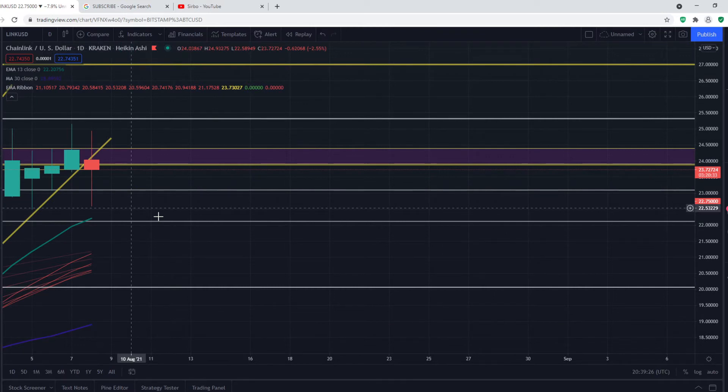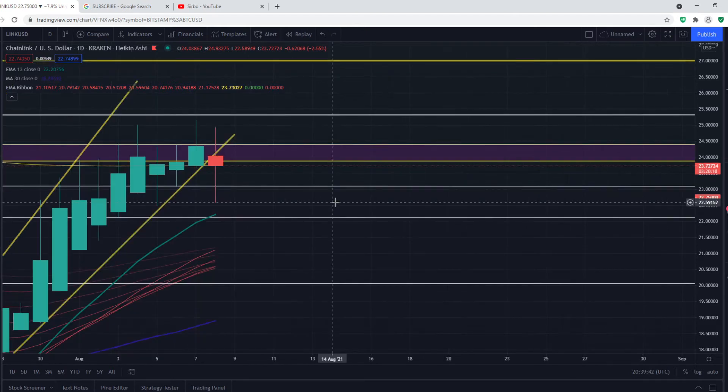The 13 EMA on the daily time frame is currently at $22.20, so we may also find support at $22.20 and may not break the $22 support level. If we do break it, then we can find support at the EMA ribbon.